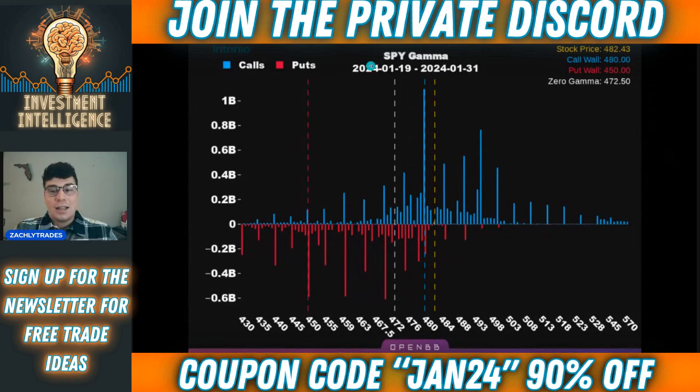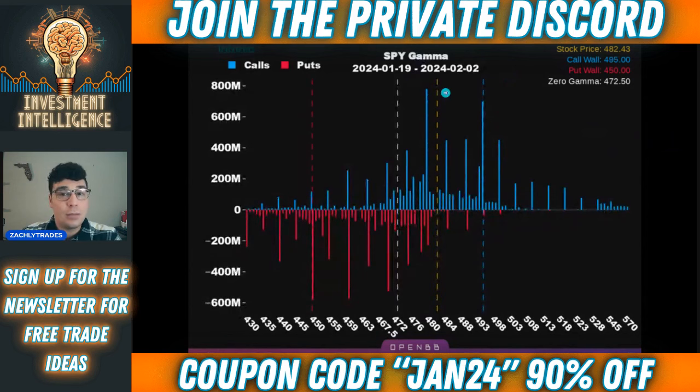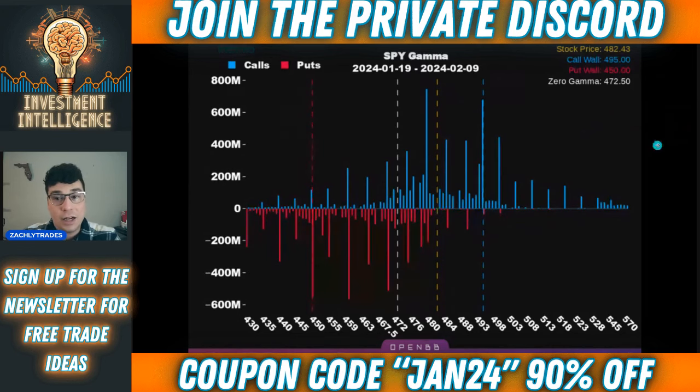If we take a look into the end of January, we can see that the call wall has been there at 480. And if you're able to hold that call wall level and not have it act as resistance, oftentimes you can start to see gamma squeezes. We're going to break that down in today's video, go over some of the key levels for gamma, such as the call wall and the put walls, moving forward into February and then throughout the later half of the year as well.